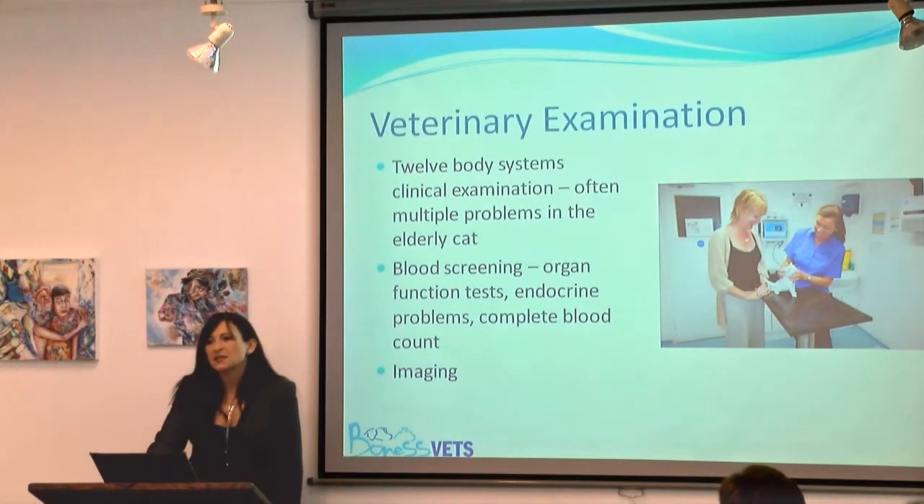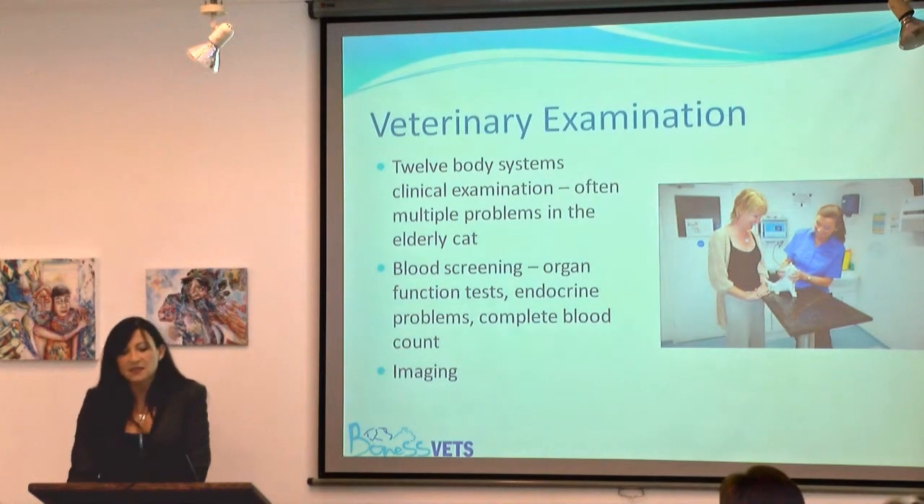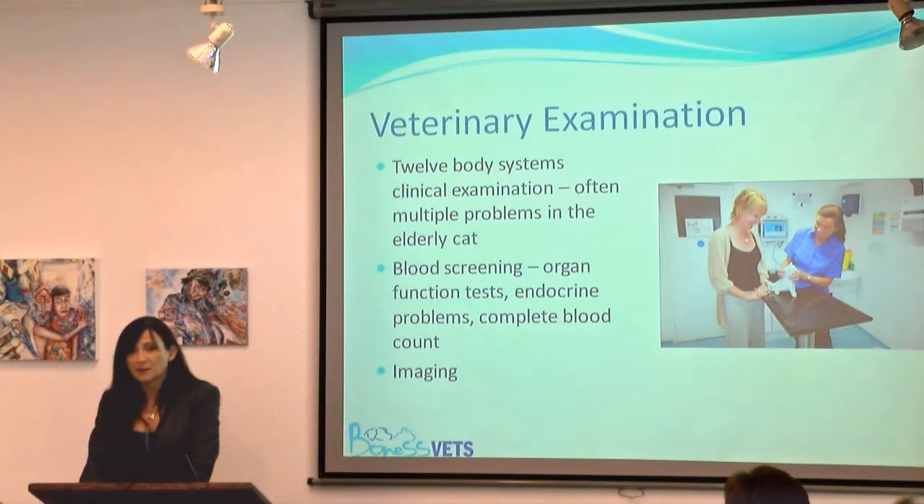One of the things I need to emphasise is the importance of the veterinary surgeon in behavioural issues in cats. The veterinary surgeon should be using all these methods to assess whether there is an underlying medical problem. Successful treatment of any underlying condition is absolutely crucial to successfully treating the behavioural condition. You can put as many Feliway diffusers in the house as you like, but if you have an underlying medical condition, it's not going to do the trick.